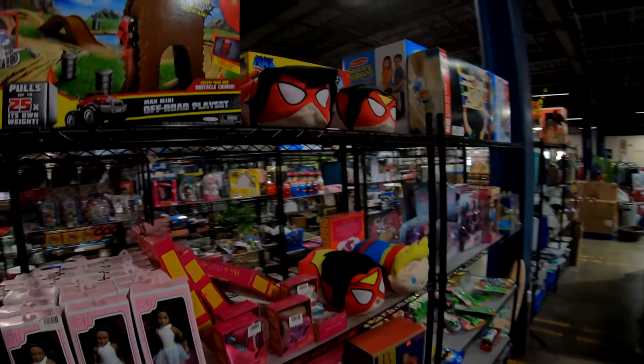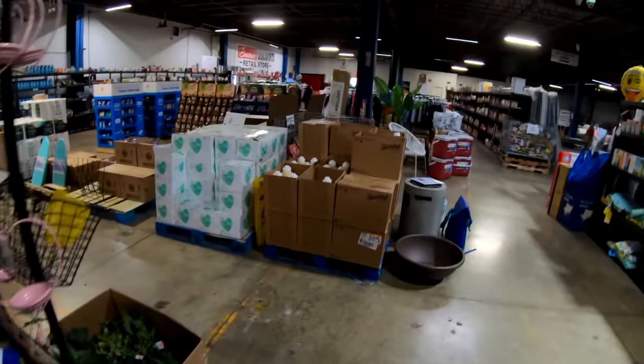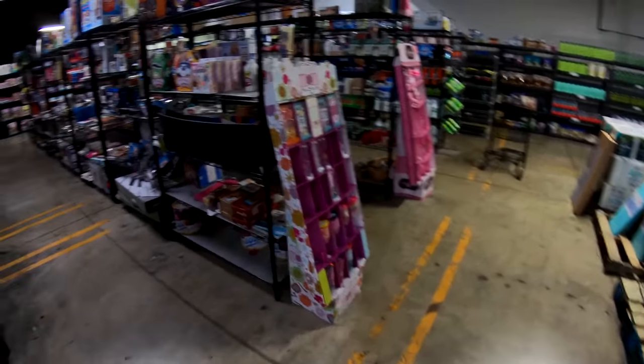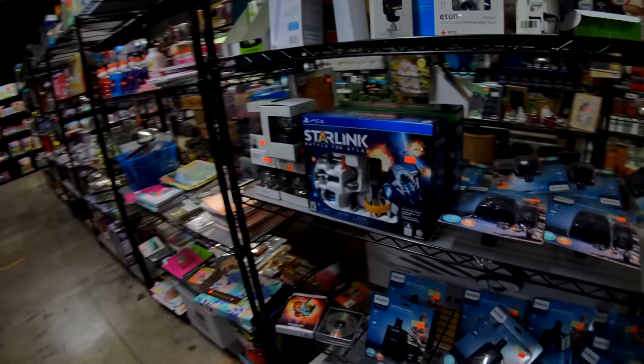I see Imaginext toys, Wonder Woman, slippers... I think most items here in their little store sell for about 50% off Amazon prices, so you can come here and do some Christmas shopping. I know I've picked up just a few gifts in here for people.